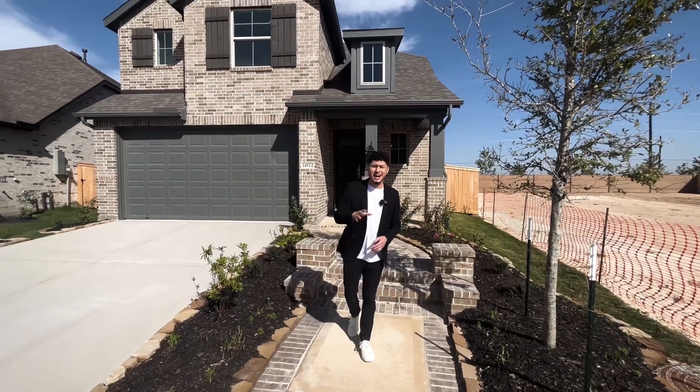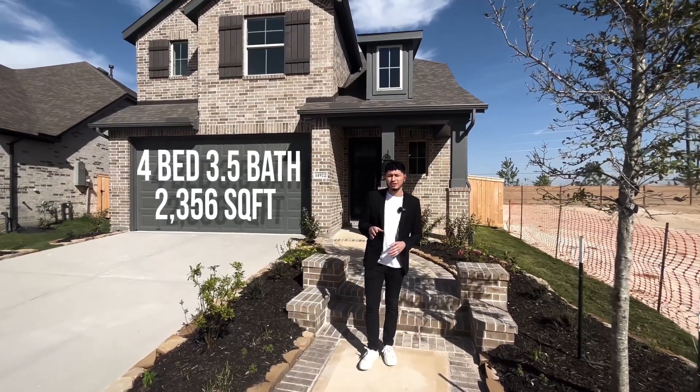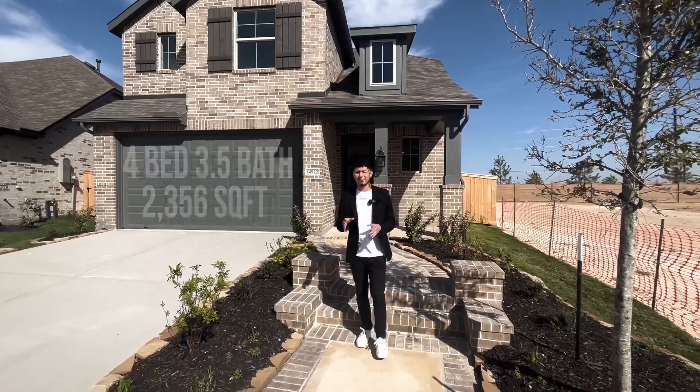Today we're going to be checking out this stunning Highland home featuring four bed, three and a half bath, just over 2,300 square feet, sitting on a 6,500 square foot lot.